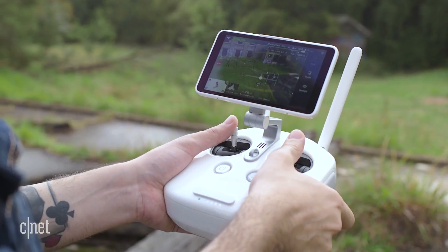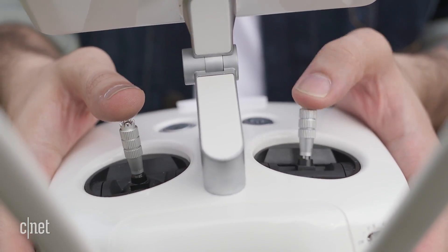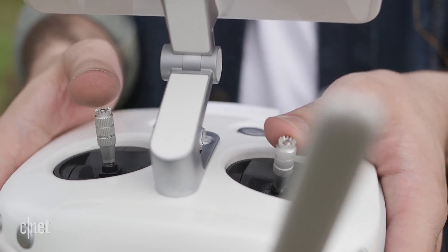The controller itself is excellent, offering very easy-to-learn flight controls and impressive command of the underslung 4K camera.